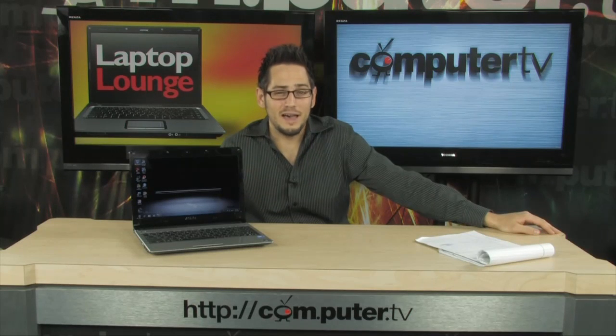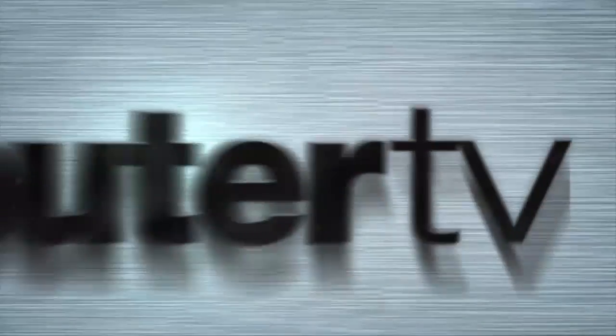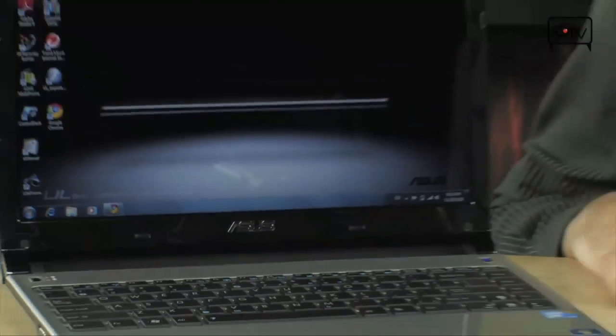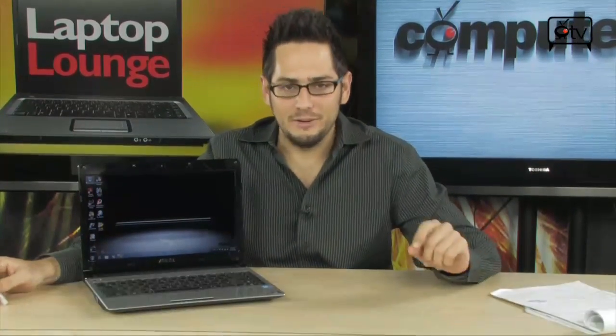It says that it has 12 hours of battery life — I don't believe it. Alright, today we're looking at the UL30A, and this is the A2 configuration from Asus. Unbelievable claims in the box: they claim 12 hours of battery life. And you know what? It's pretty close.